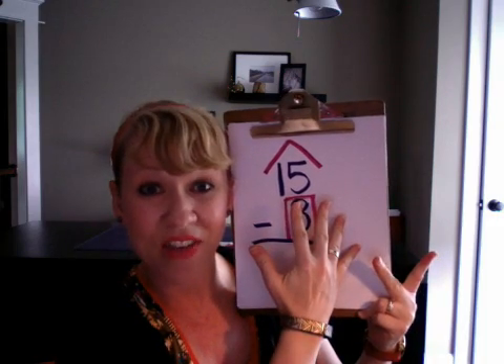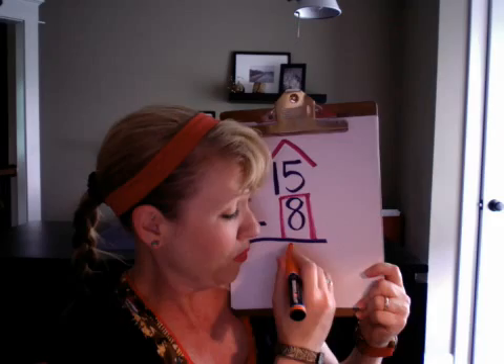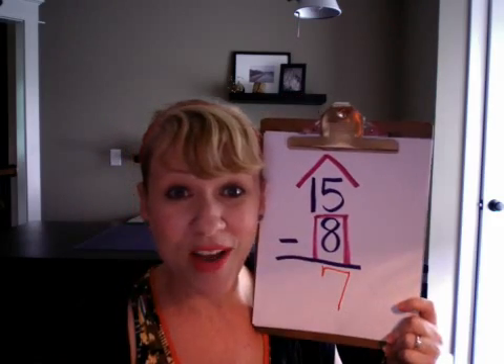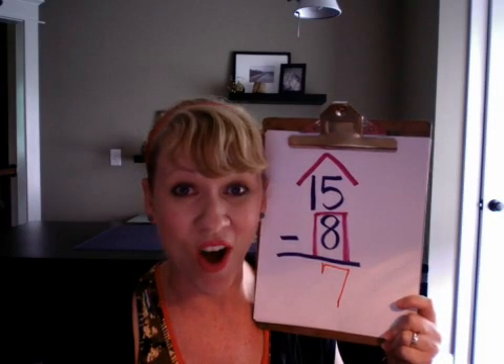Do you see that I have 7 fingers up? Well, when I count up to the roof, I can figure out an answer to a subtraction problem that easily. And I don't have to count backwards at all. And that's counting up to the roof.